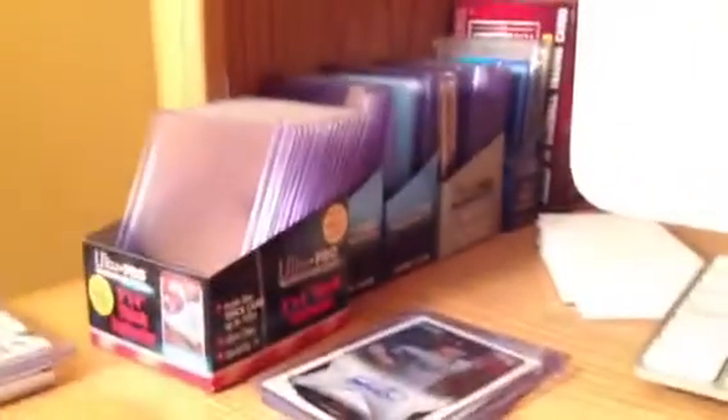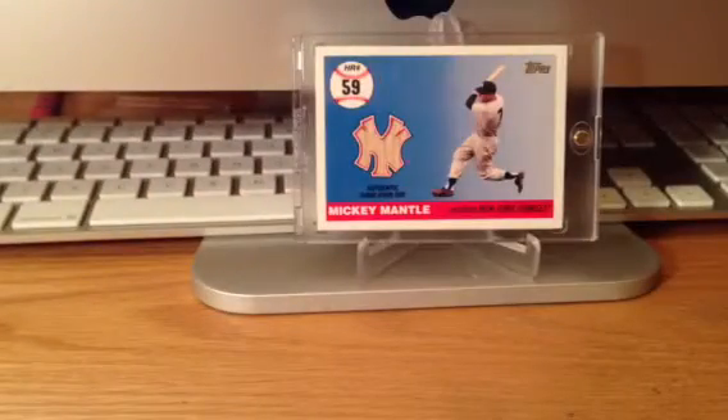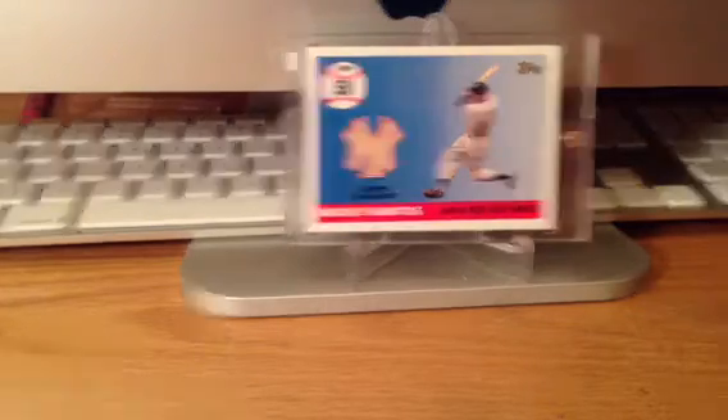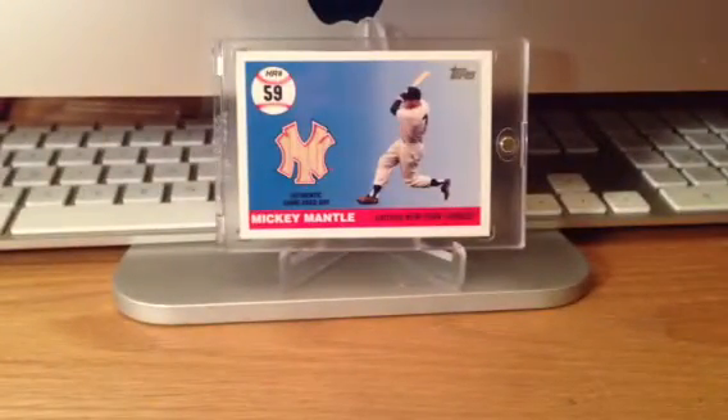Oh, I also got a ton of top loaders — tons of different top loaders. And I also got graded card sleeves; I go through those pretty quickly since I use them to ship. And then I also got 10 bubble mailers — I was actually out of bubble mailers, so now I can finally make some deals and ship some stuff out. Sorry for kind of rambling on, but that's about it. Thanks for watching. Peace out.